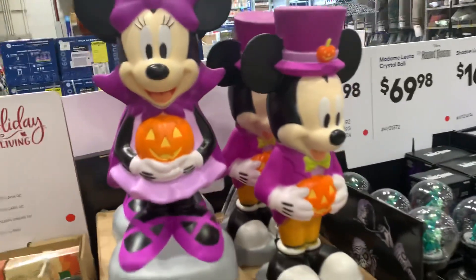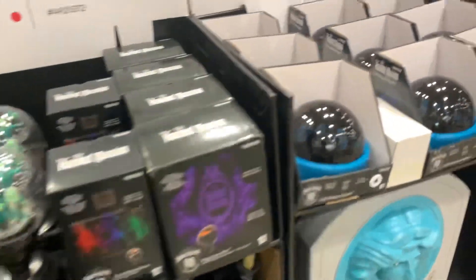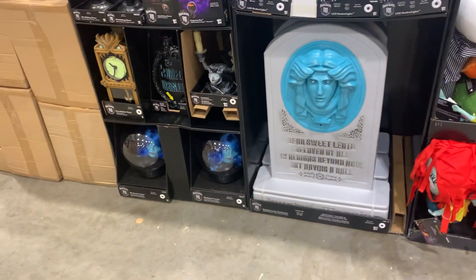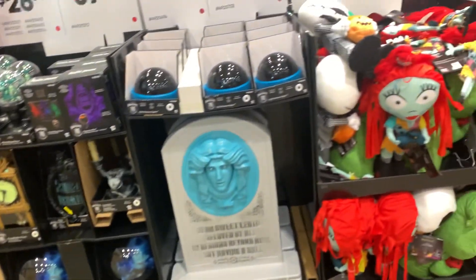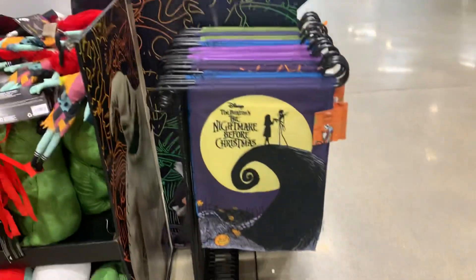Mickey and Minnie blow molds. The haunted mansion tombstone — looks like all the Disney stuff is here.